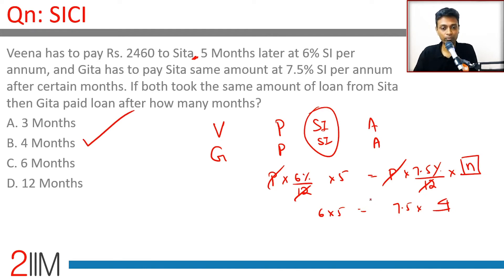The amounts are the same and the principals are the same, so simple interest should be equal: PNR/100 = PNR/100. Since principals are the same, number of months × rate of interest should be equal. So: 5 months × 6/12 = N months × 7.5/12. That gives us N = 4 months.